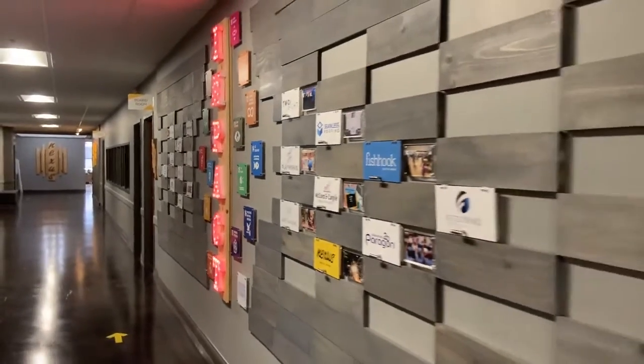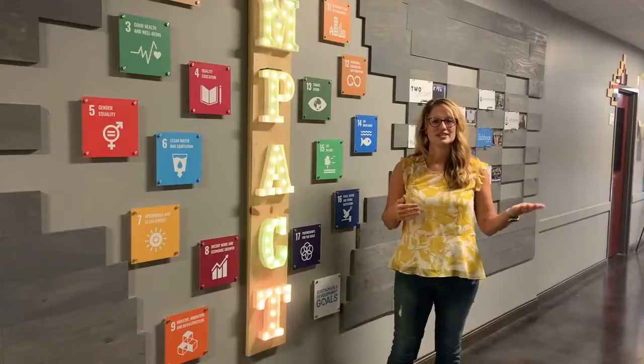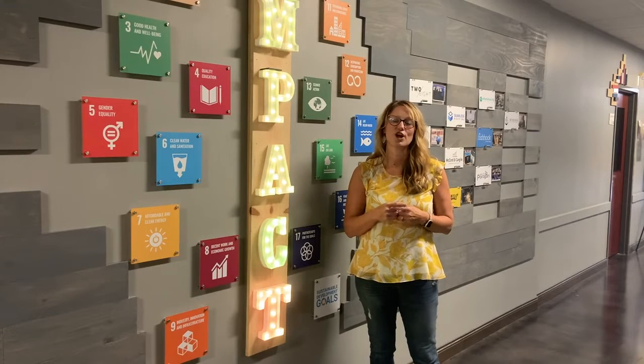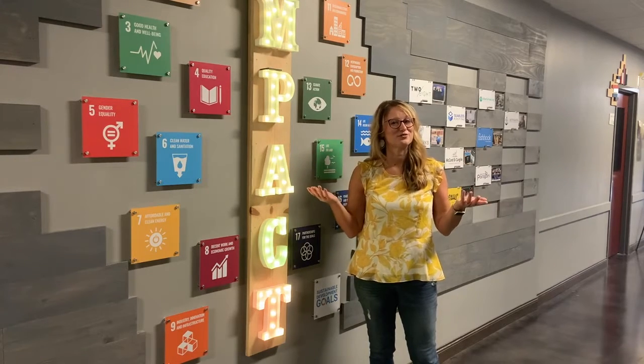When you decide to rent a room, have an event here, or join as a co-working member, you are supporting social impact and a variety of different issues to make our world better. We hope that you'll stop by, meet us live, and see if Nexus may be a great fit for you.